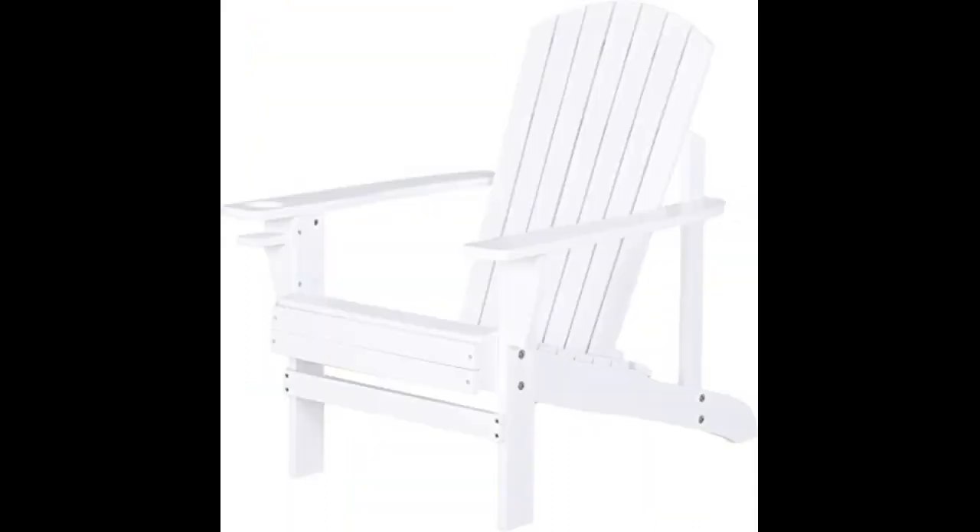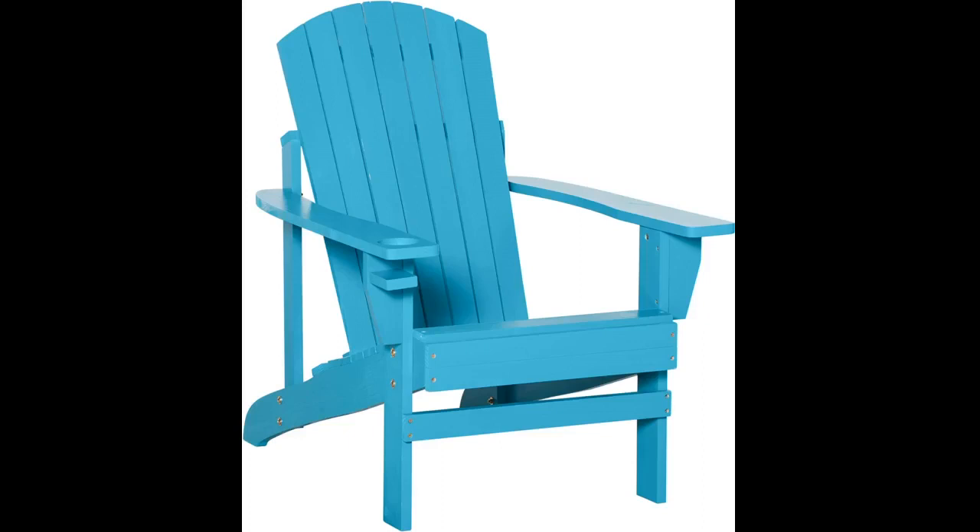Loved it and it looks great. These chairs are awesome. The quality is excellent. Will purchase from this seller again.